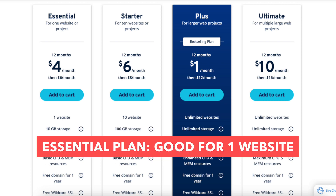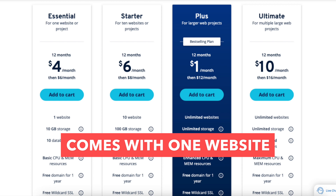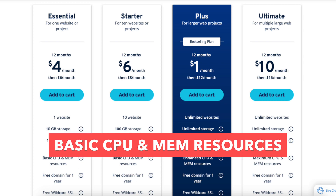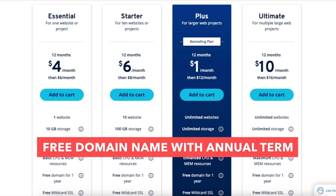The Essential plan is a good plan if you're going to have one website or are just starting out. It comes with one website, 10GB of storage, 10 databases, basic CPU and memory resources, one email account, and a free domain name with an annual term.